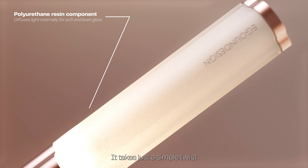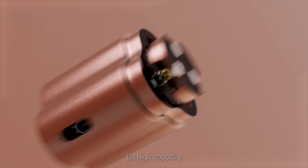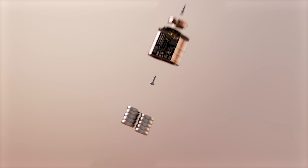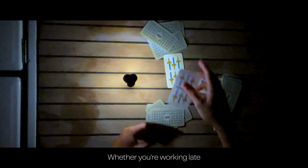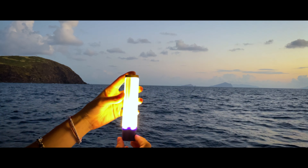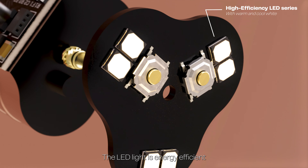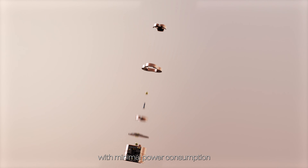It takes just a simple twist to bring Biller's light to life. Its high-capacity, rechargeable battery ensures reliable, long-lasting illumination, whether you're working late into the night or travelling to your next destination. The LED light is energy efficient, providing long-lasting brightness with minimal power consumption.